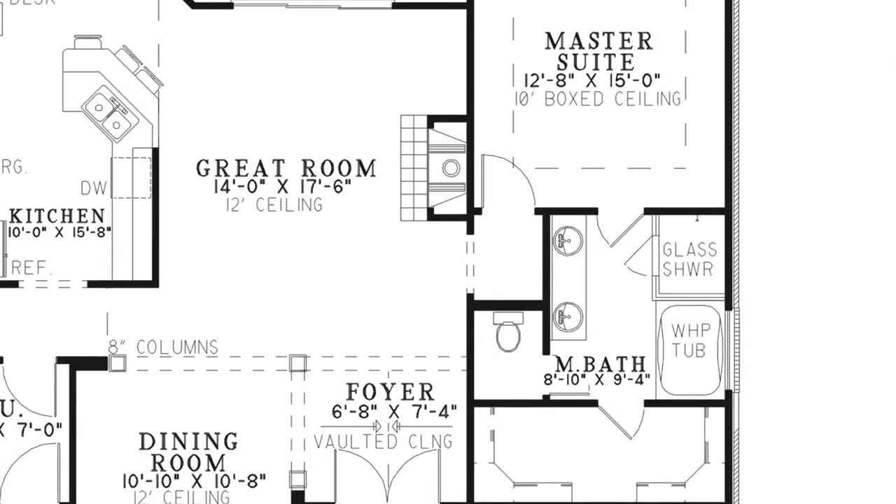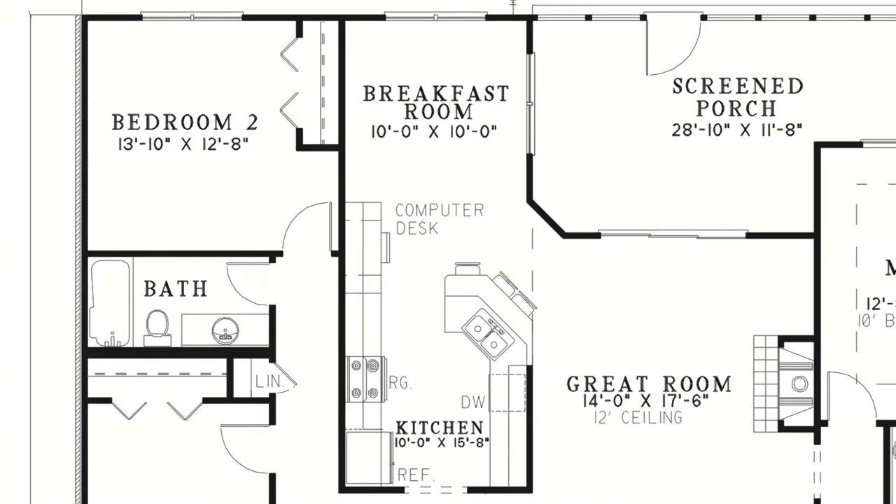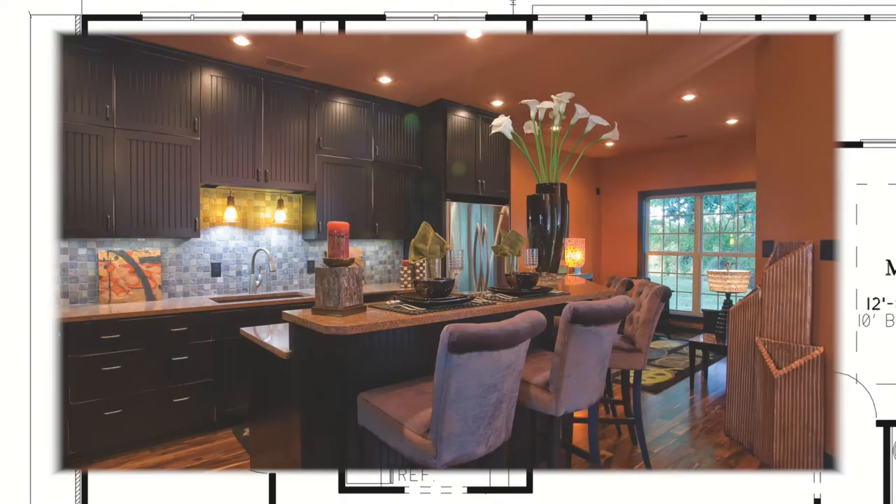To the other side of the great room is the kitchen with a connected breakfast room. There is also a convenient computer desk. This kitchen has plenty of counter space and an eat-at bar.